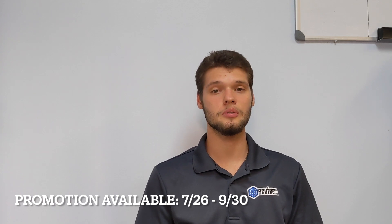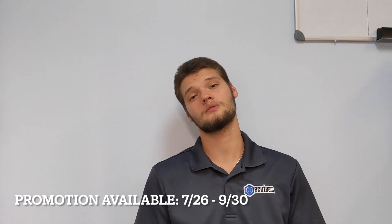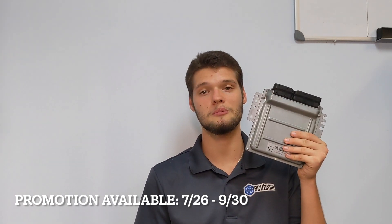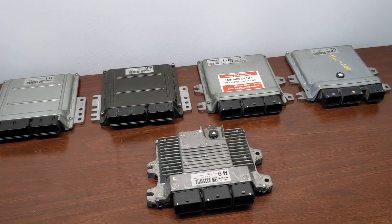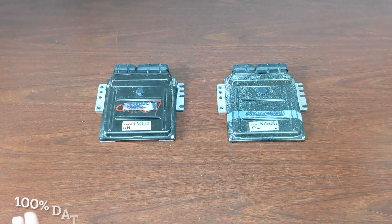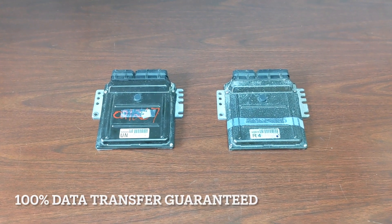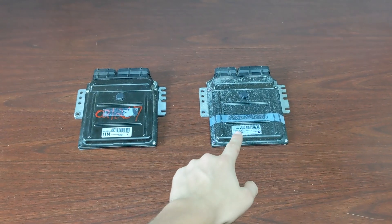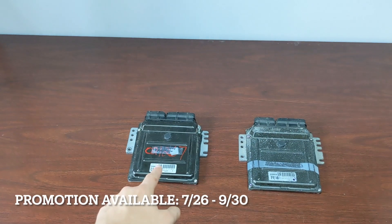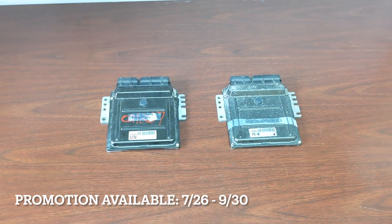So the Nissan computer can be cloned right now for just $140, and from something like this you'll be able to get this. This promotion includes 100% data transfer guaranteed, which means that we'll be able to transfer the data from your original computer and put it into the one that you provide to us. So make sure you check out ECUteam.com.